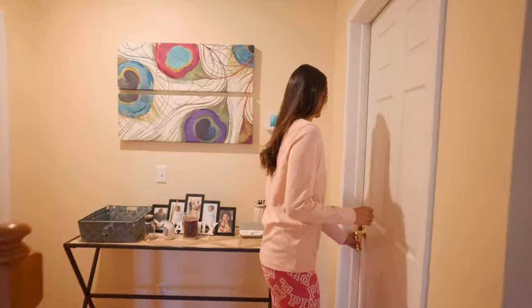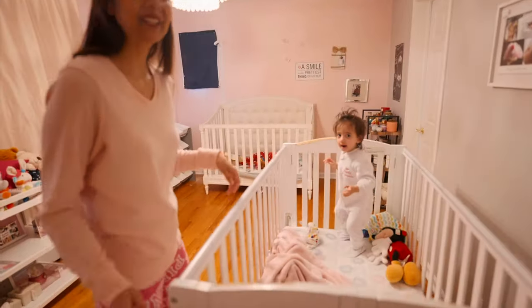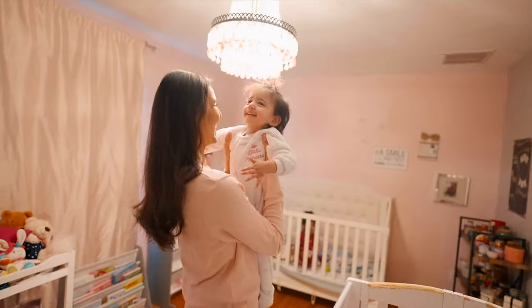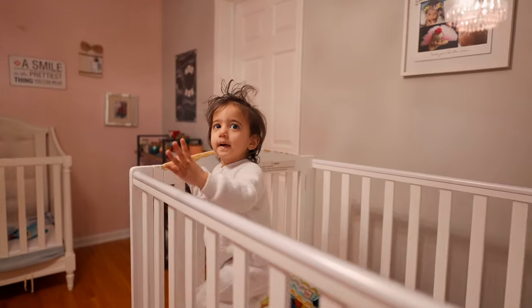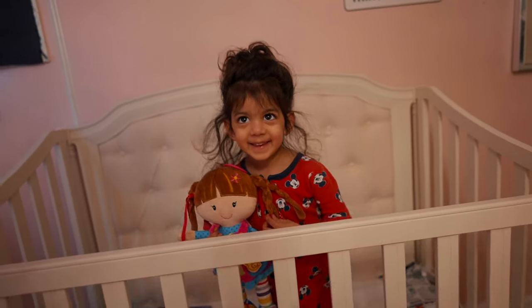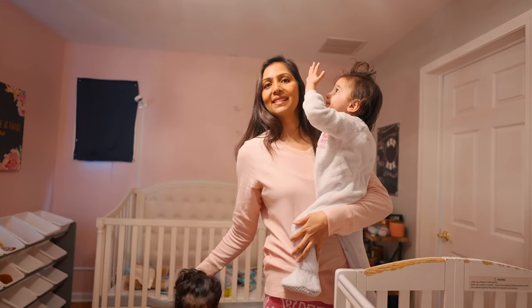First we're going to see Miss Melody and Miss Kylie in the girls' room. Good morning! This is Miss Kylie — she is a year old, a year old with a little hair situation going on. Happy, happy baby. This is our morning routine. They're happy babies, they wake up happy, they go to sleep happy, and I'll talk about how we have the babies sleep 12 hours every night.